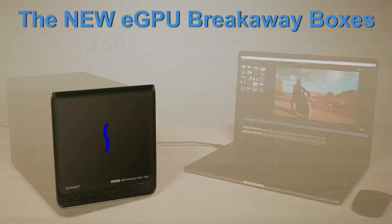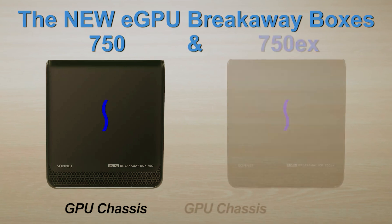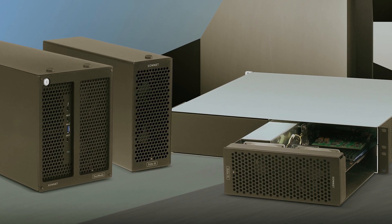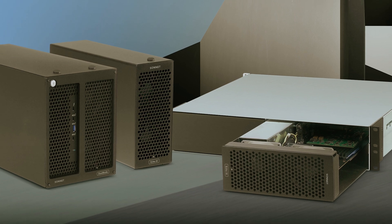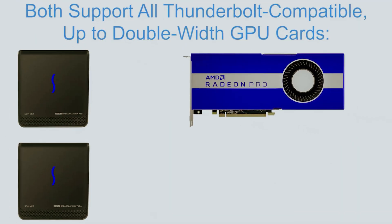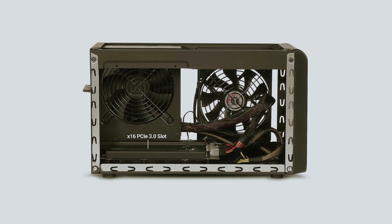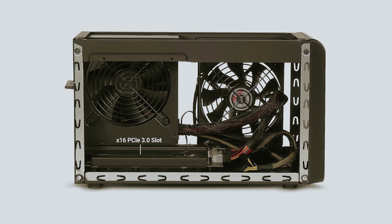Imagine significantly reducing application task times. With the 750X, GPU acceleration allows for remarkable improvements in areas such as editing, rendering, color grading, animation, and special effects. You won't just be working faster — you'll be doing so with the confidence that your creative projects will shine even brighter.